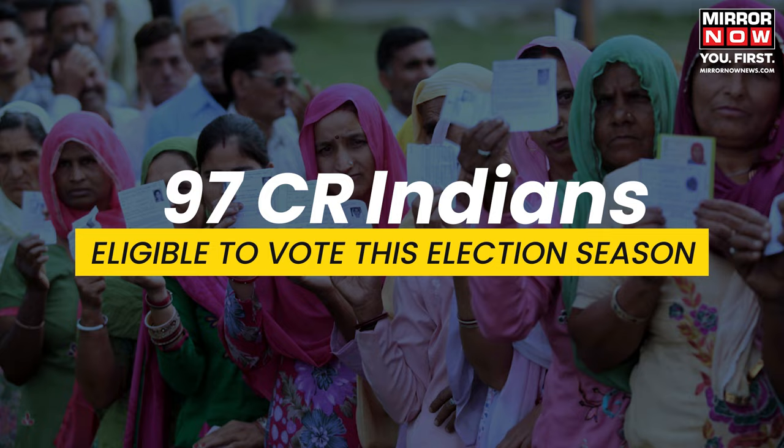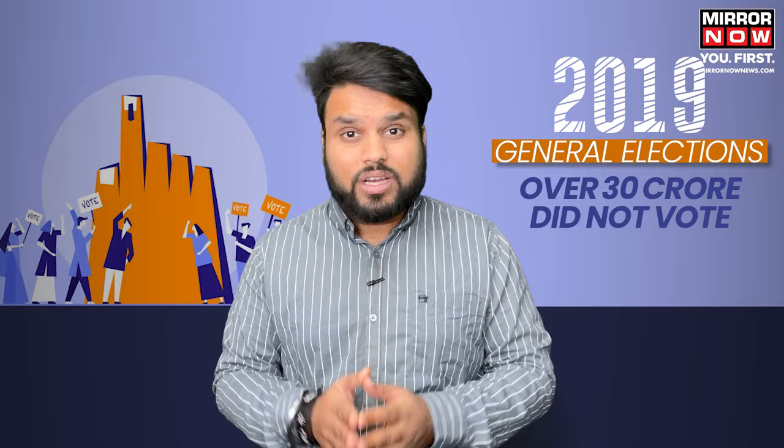According to reports, 97 crore Indians are eligible to vote this election season. But in the 2019 general elections, over 30 crore voters did not vote, and in 2014, the number was around 28 crore. Many opted out of choice, but others did not have this choice.